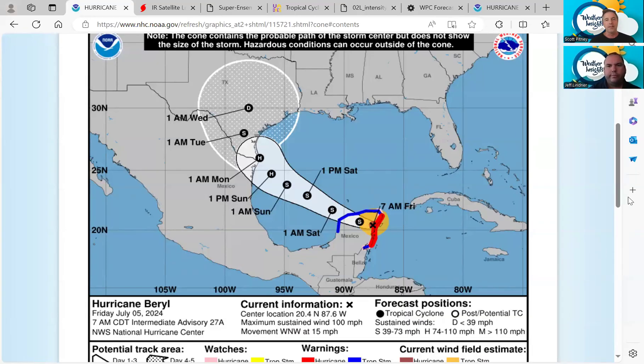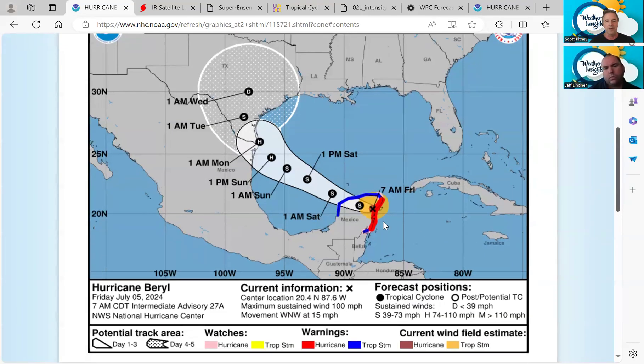Welcome to the Weather Insights Podcast. I'm meteorologist Scott Pitney along with meteorologist Jeff Lindner. We are tracking Burrell, which is making landfall on the Yucatan Peninsula, expected to be downgraded to a tropical storm before moving into the Gulf of Mexico early Saturday morning.